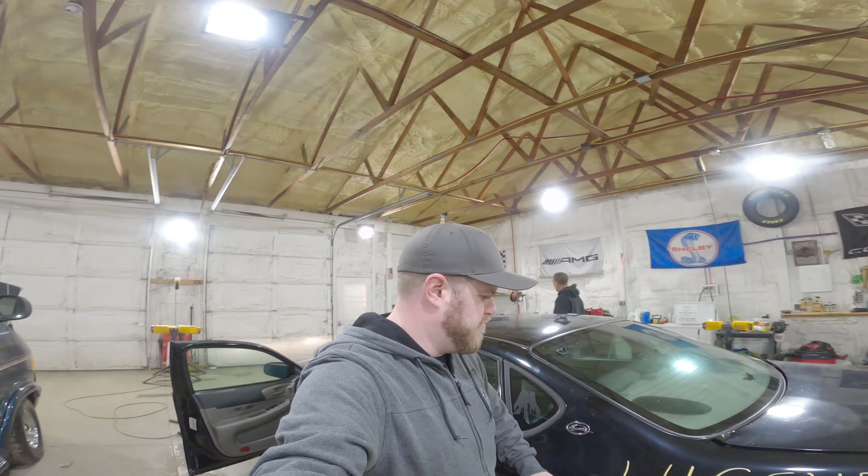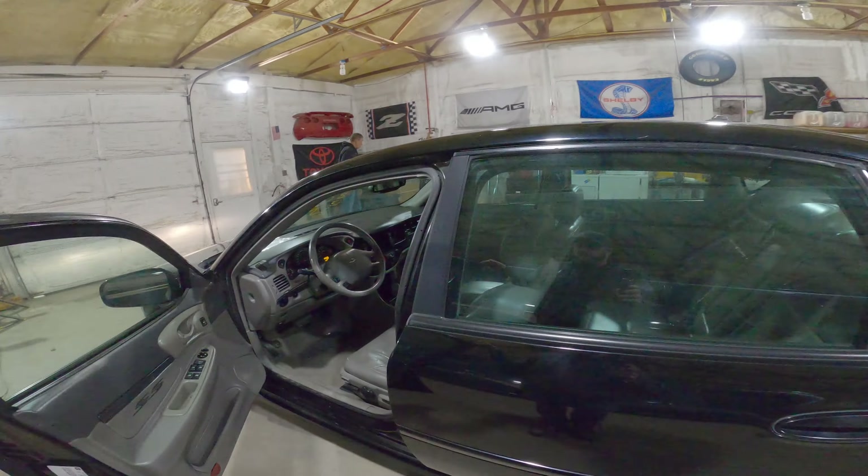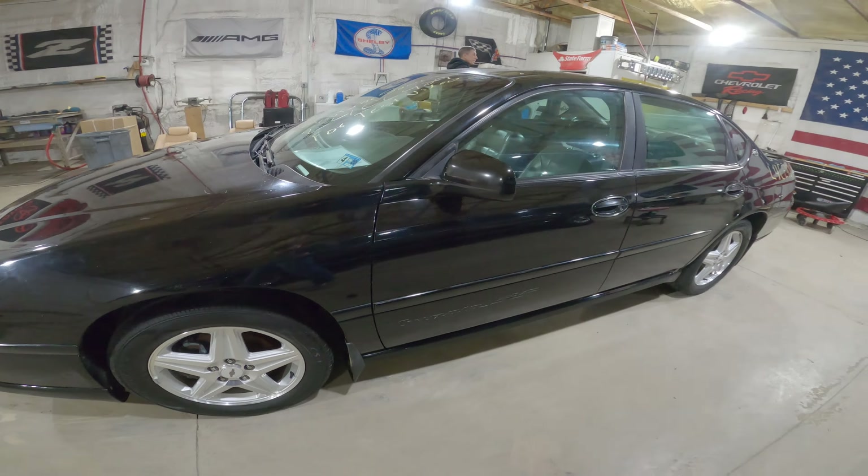I think that's going to wrap up the test video on this one. L4CE429, our 2004 Chevrolet Impala SS. Take one last look at this thing. Oh! I ran right into that mirror. Every test video, it's something. I'm John from J&J Auto Wrecking. Stay classy.